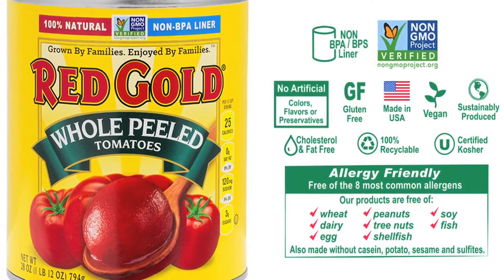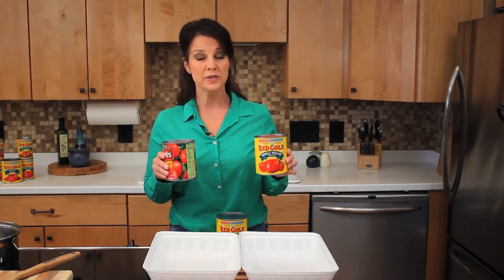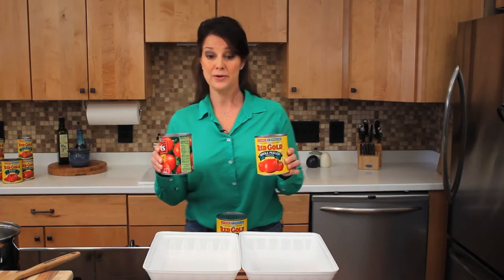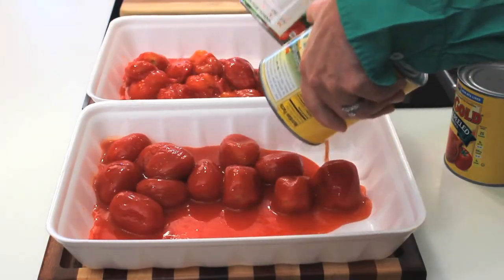Quality is also important to me. I've opened up a can of Red Gold's whole peeled tomatoes and the competitor's. We're gonna do a little side-by-side comparison. I'm gonna pour each can into these trays so we can get a look.